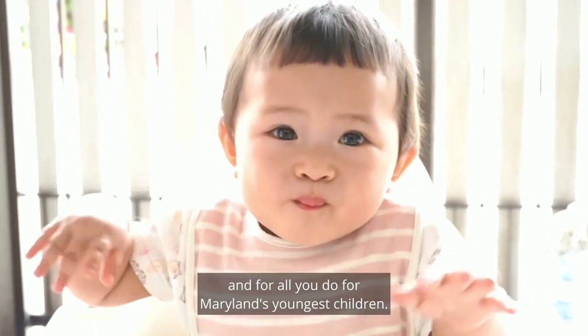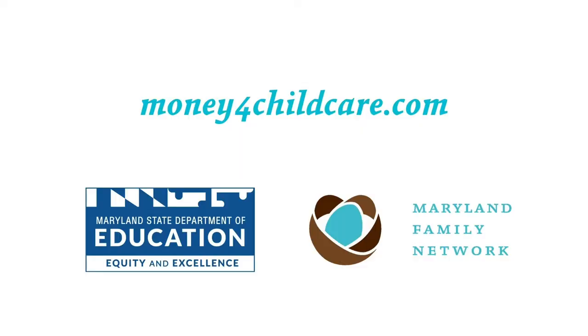Thank you for watching and for all you do for Maryland's youngest children. Please visit moneyforchildcare.com for more information about the Maryland Child Care Scholarship Program.